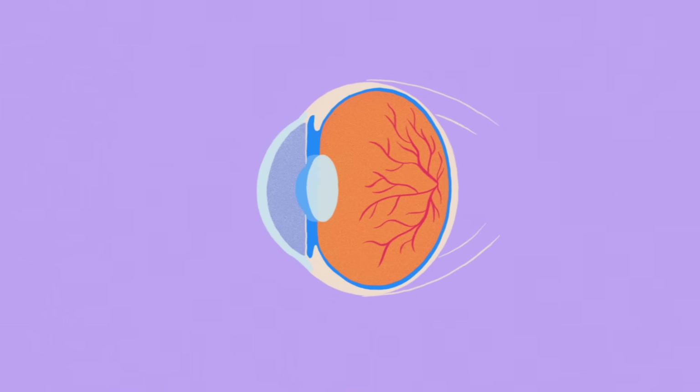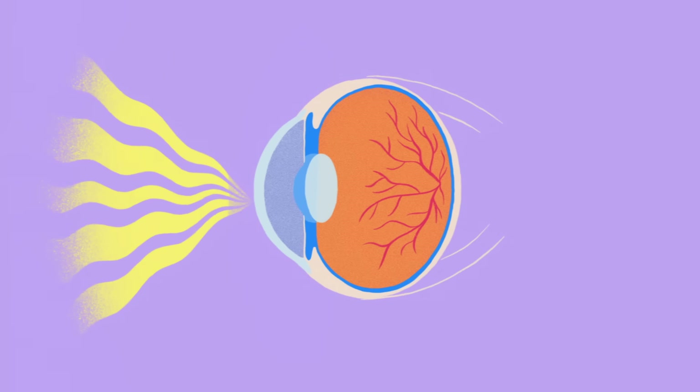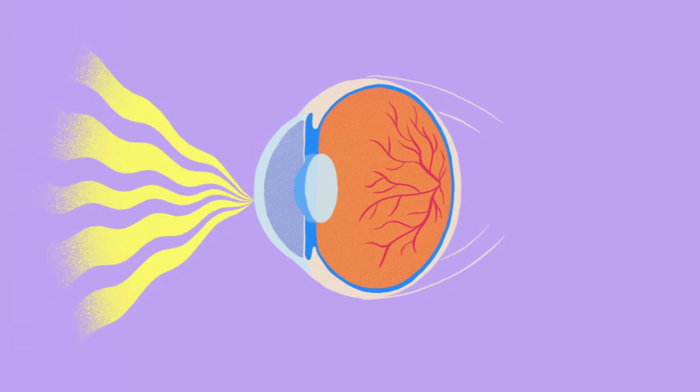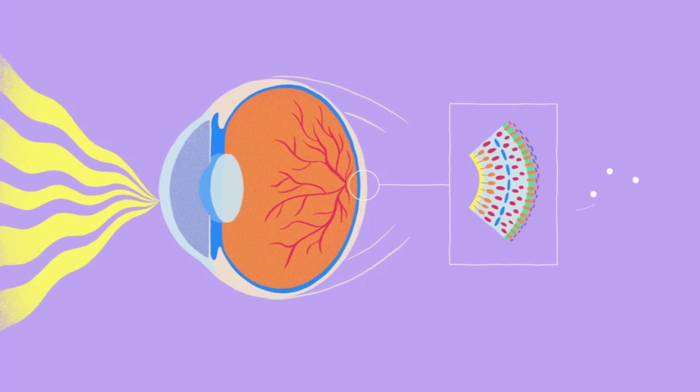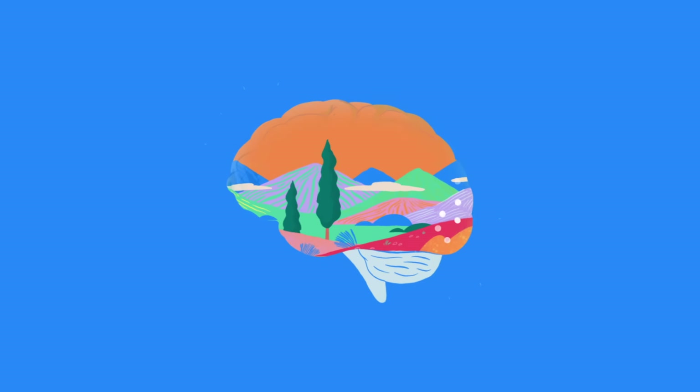All eyes take in sensory stimuli in the form of waves of light. To convert these into everything we see, eyes focus incoming light onto photoreceptors. These cells translate light into neural signals and send them to the brain, where they're finely processed.